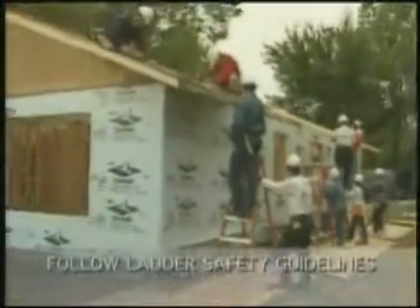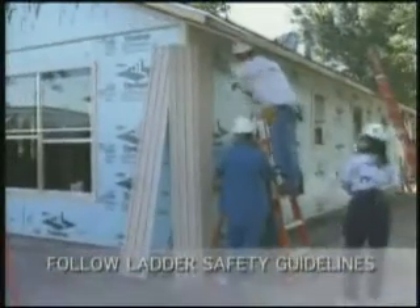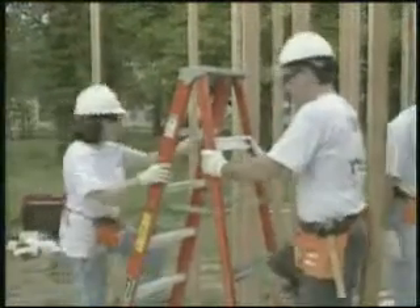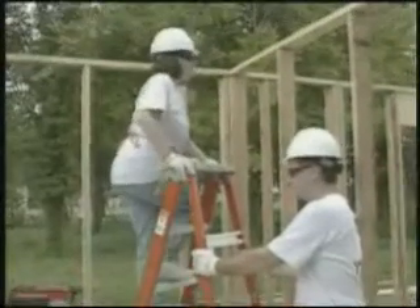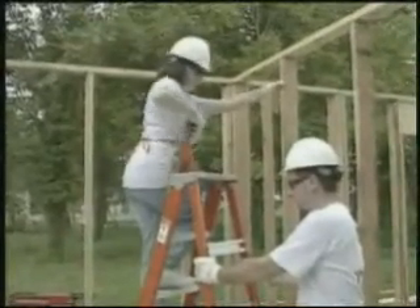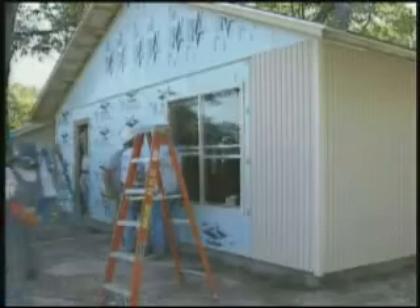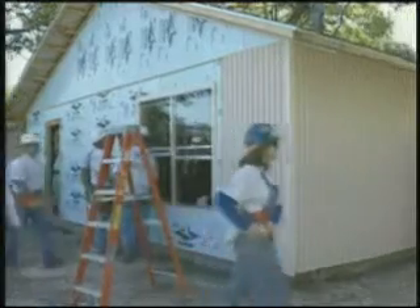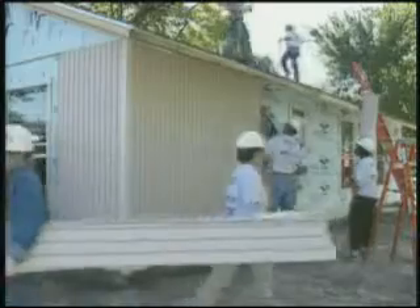Ladder safety is another area that requires your awareness. Only one person should climb on a ladder at a time. There should always be a person steadying the ladder for the climber. Do not use the top two steps on the ladder. Do not use the back stays — they are not intended for climbing. Use the four-to-one rule: for every four feet in height, the ladder should be one foot out from the house.